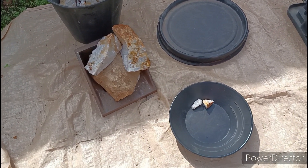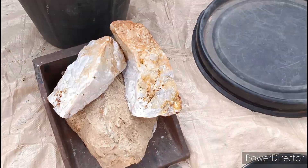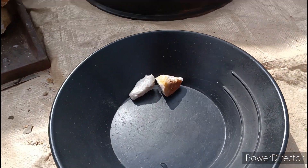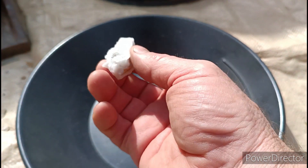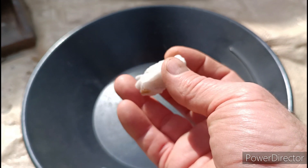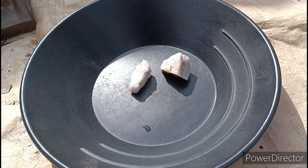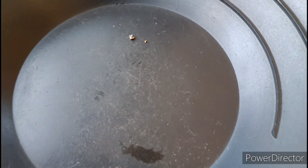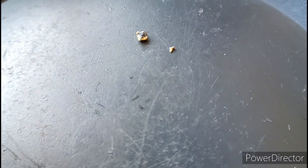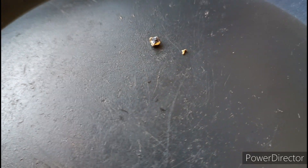I've broken that rock up down to these two small pieces. There's a faint signal in that one and a loud signal in that one, so I'll break them open and see what's in there. These are the two pieces I got out of the one big rock broken down.